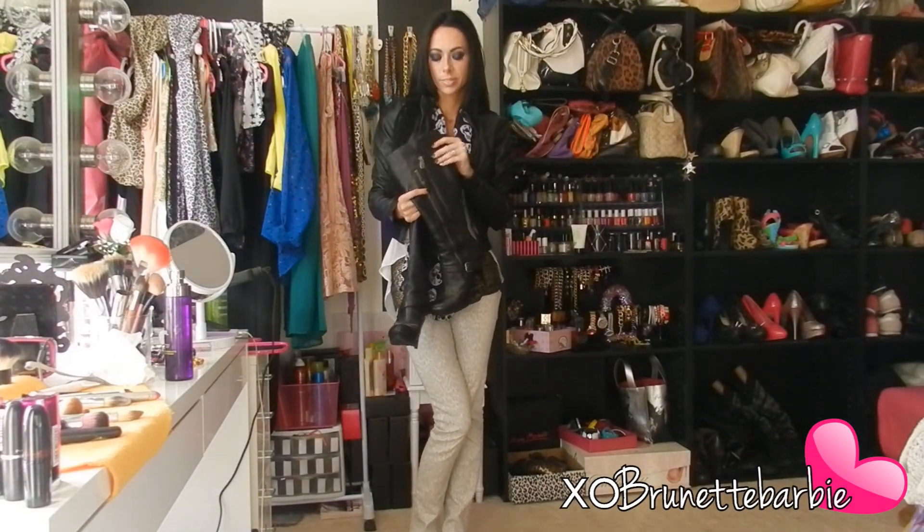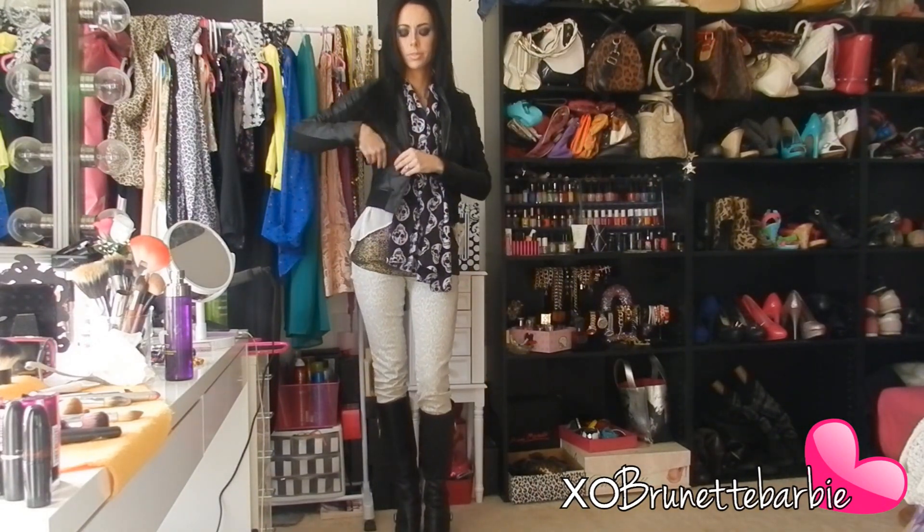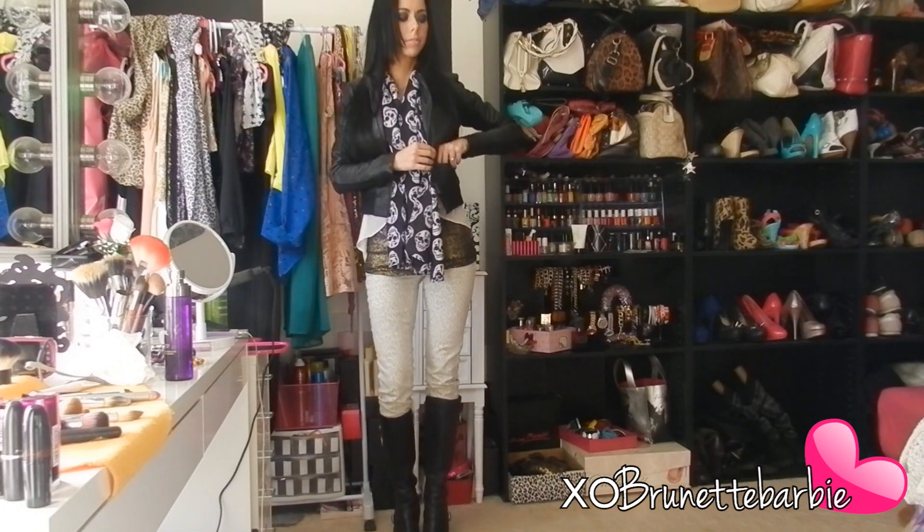Again with the boots — I'm dying to pull these out. Adding a high-heel boot really makes any woman feel sexy.